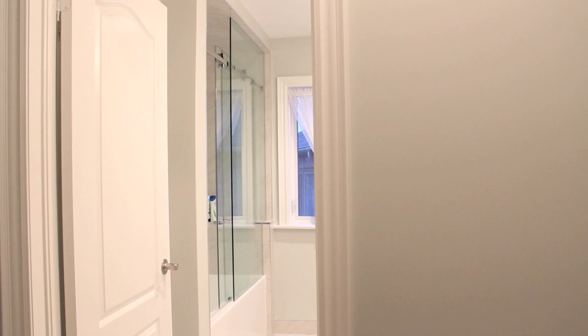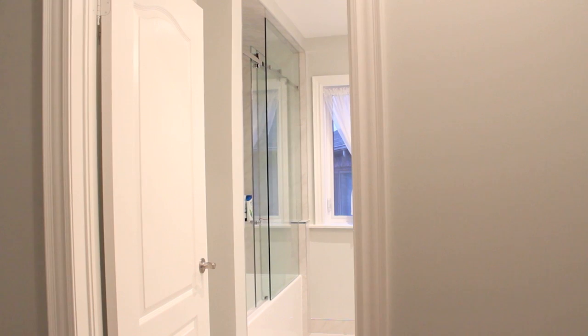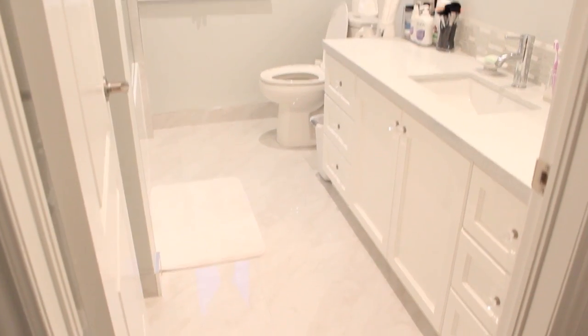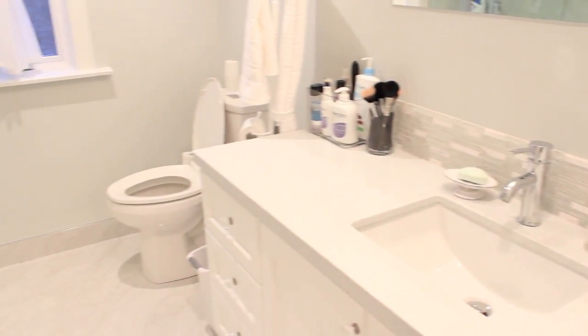So this is the view from my hallway. My bathroom is in the middle — to my right is my bedroom door and to my left is my office. Let's begin the bathroom tour. This is the entrance of my bathroom, and here's a quick overview. Let's begin down below with the vanity.